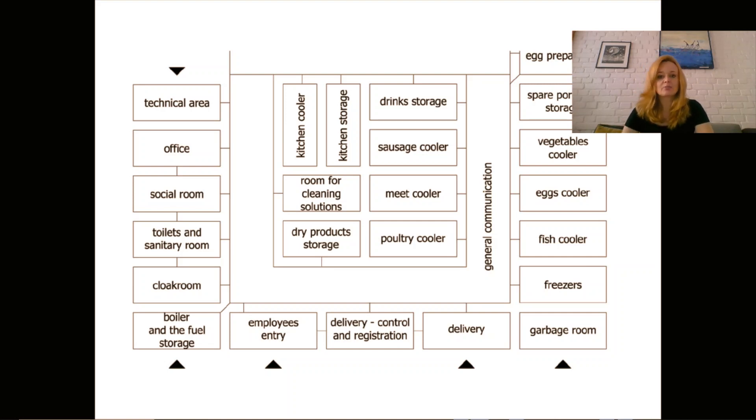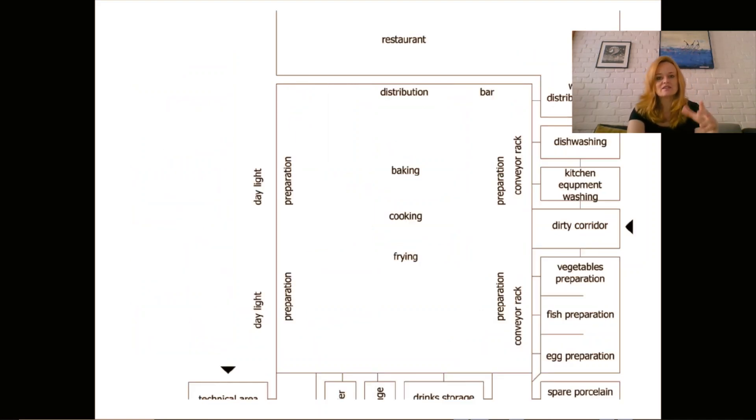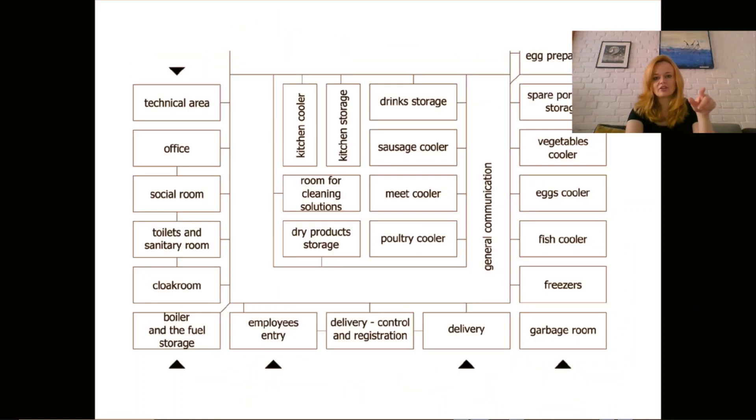Here we see the production part, the storage part, and the service part of the kitchen — they connect together at the top line of the graph. First, there is a simple delivery entrance for products. People should not go through that entrance; the employee entrance should be separate. Of course, in the ideal situation where we have a huge kitchen, we can design whatever we need. In most kitchens you will see that this is the same entrance, and while it's not a perfect solution, it is sometimes allowed.